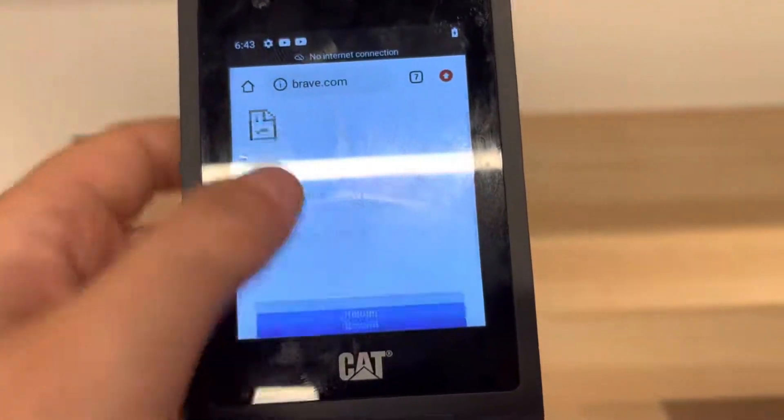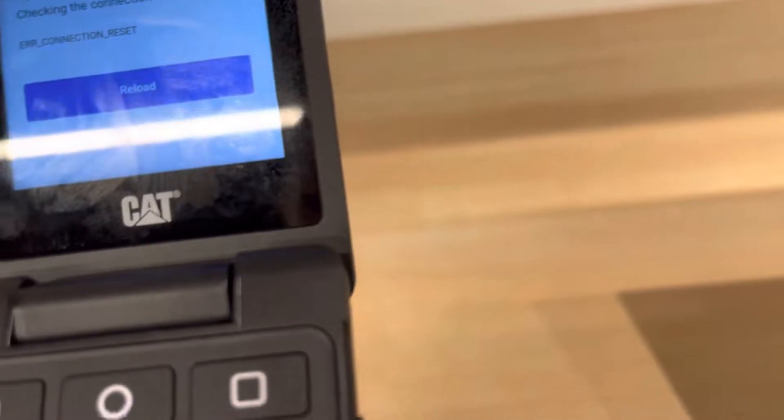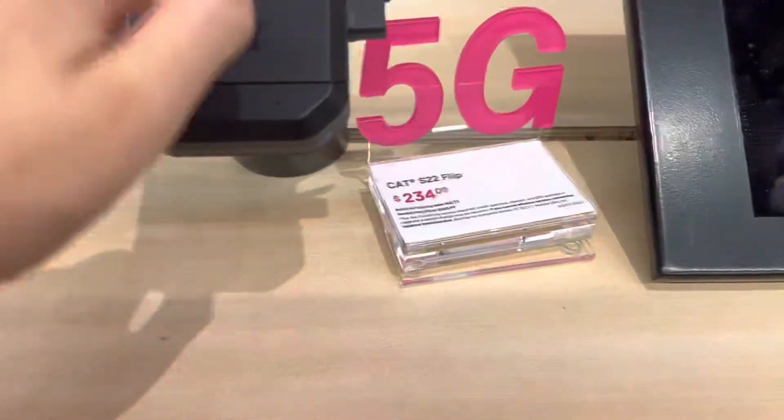You can have Google on it and stuff. I don't know how to get out of here — help! Anyways, yeah, that's the cat flip phone.